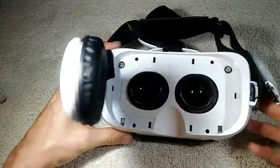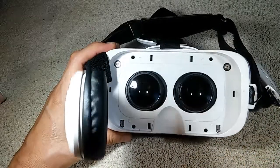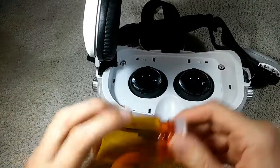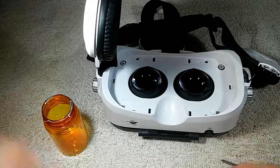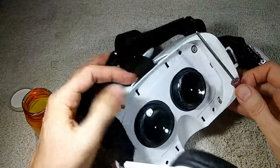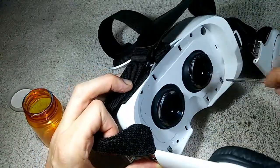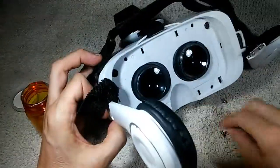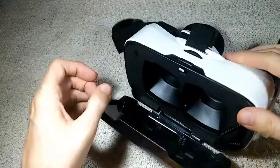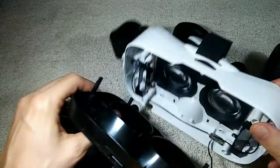Next we have four very tiny screws — one, two, three, and four — holding the front onto the back. I keep little pill jars around to hold onto tiny screws like these; if they fall into carpet you're going to have a heck of a time finding them. We'll go ahead and remove all four of those.